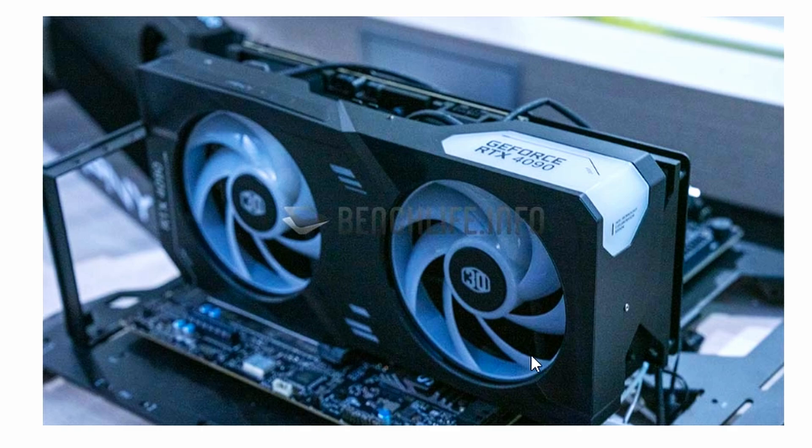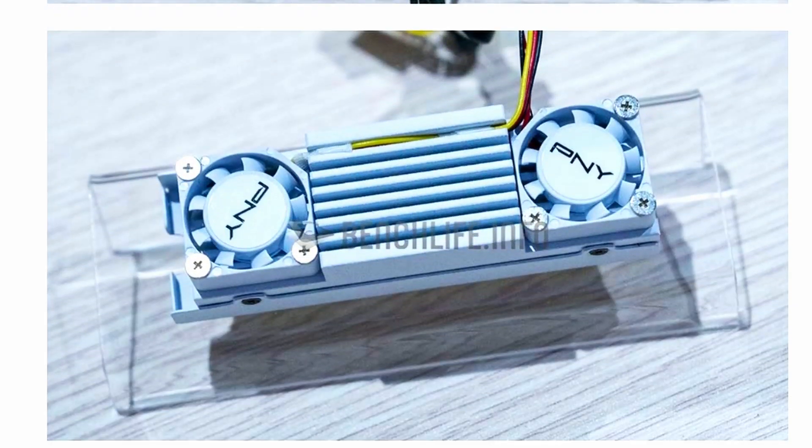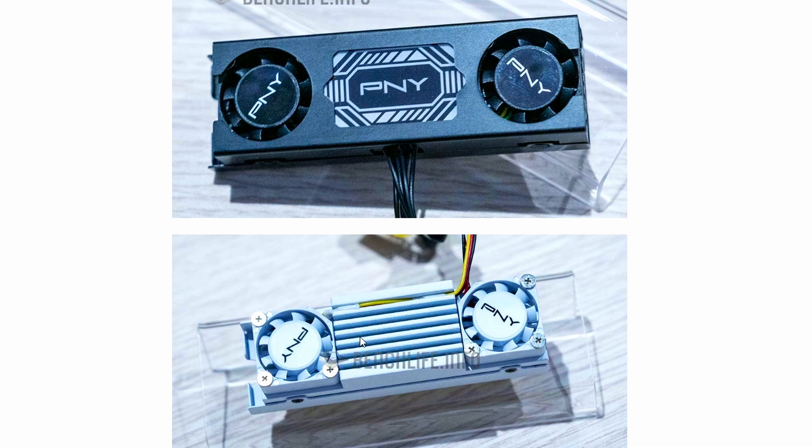This is PNY cooperating with Cooler Master to produce this GPU, and it will be interesting to see if it can compete against the Noctua edition. They also introduced two SSD coolers — both with fans included — because newer generation SSDs run quite hot and apparently need active cooling now.